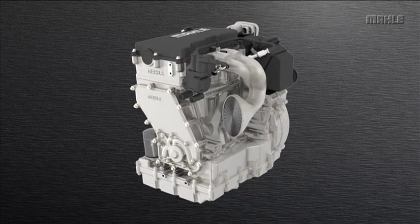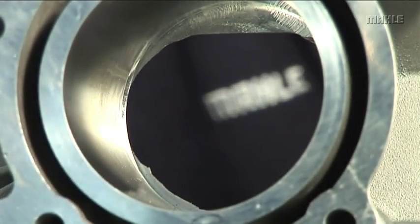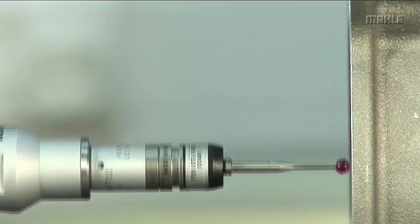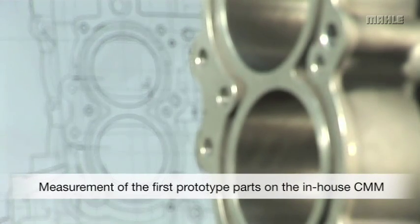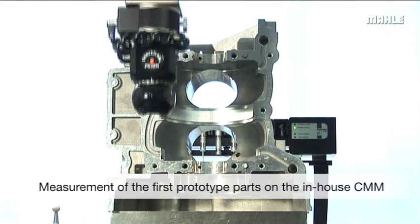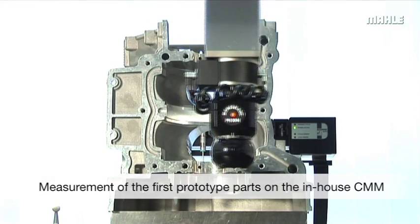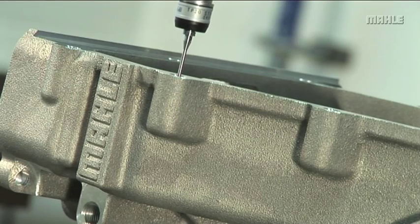Many of the components for the first prototype engine are procured from within the Marla group. As with all first build prototype engines, it is vital at this stage to verify that all component dimensions are within the specified design tolerances. The head and block castings and other major parts are accurately measured in the metrology lab to ensure design conformance.